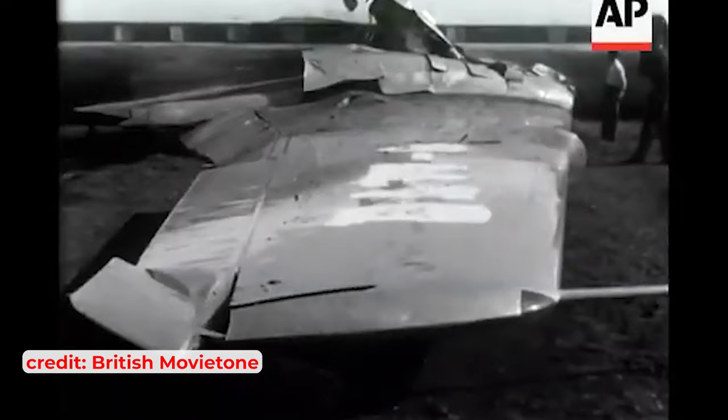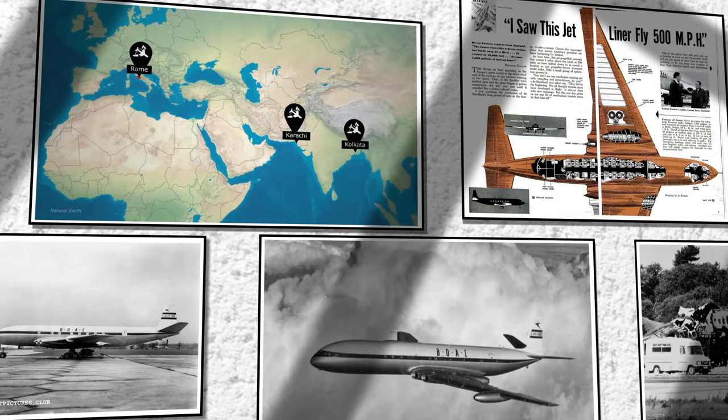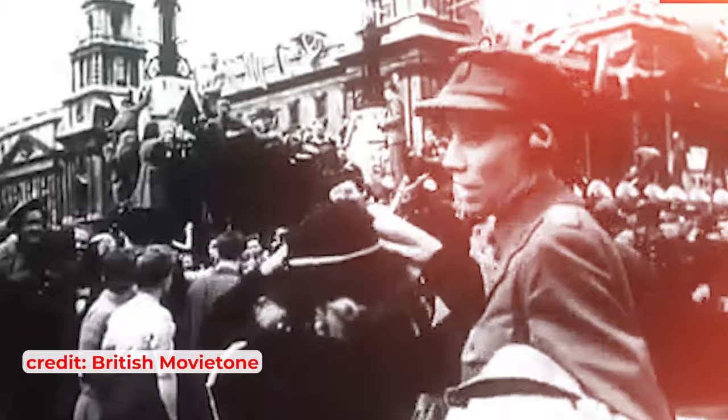The Comet suffered multiple crashes in Rome, Karachi and Calcutta. The situation turned even more dire in 1954, when BOAC Flight 781 disintegrated mid-air, raising serious concerns about the aircraft's safety. This string of disasters ultimately doomed the Comet, marking a tragic end to the journey of the world's first jet airliner.